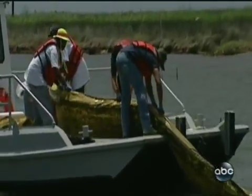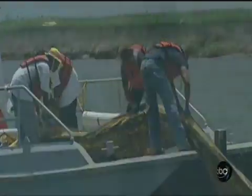A NOAA study last month said 75% of the oil was scooped up, burned off, or evaporated. Now researchers say they have a simpler answer.